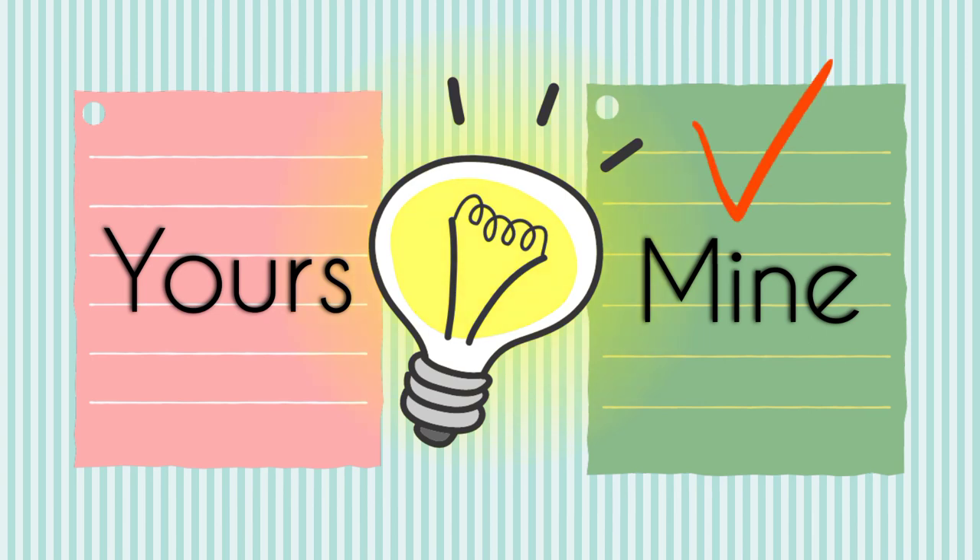Remember: we use mine when we talk about things which belong to us. We use yours when we talk about things which belong to someone to whom we are talking.